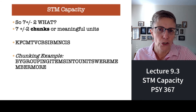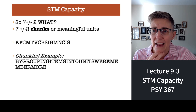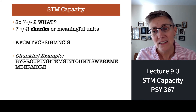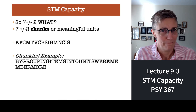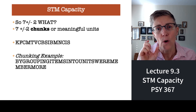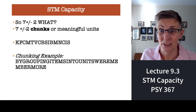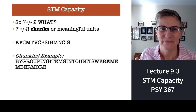A chunk is a term that cognitive psychologists use to refer to a meaningful unit of information. For example, on the display right now there are a bunch of letters — KFC, Kentucky Fried Chicken; MTV; CBS; IBM; NCIS. You can remember the entire list because the letters form meaningful units. An even better chunking example is a very long list of letters which reads: 'by grouping items into units, we remember more.' That's an example of chunking.